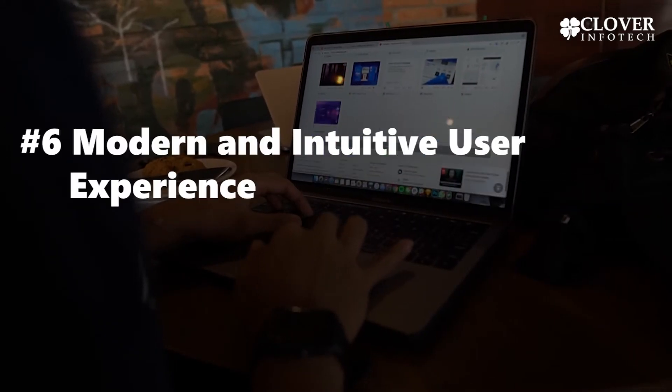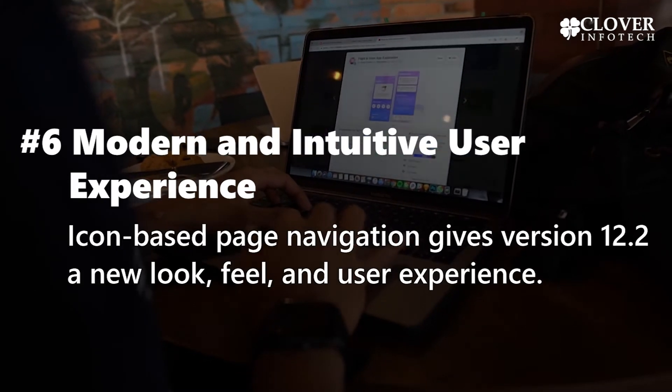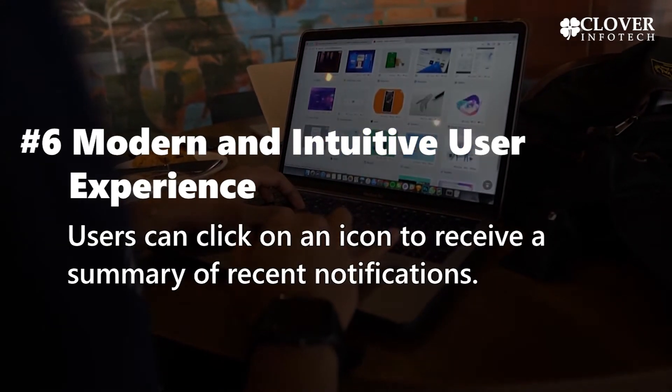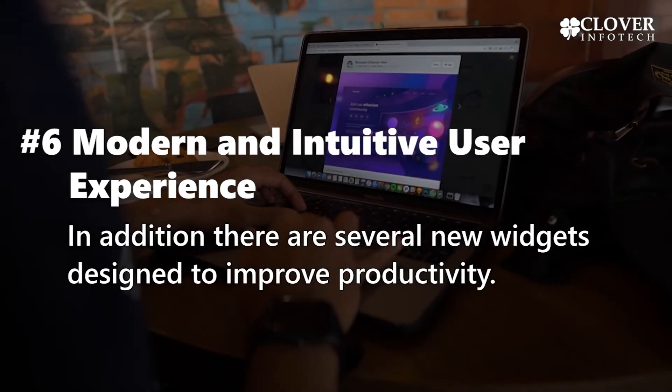6. Modern and Intuitive User Experience. Icon-based page navigation gives version 12.2 a new look, feel, and user experience. Users can click on an icon to receive a summary of recent notifications. In addition, there are several new widgets designed to improve productivity.